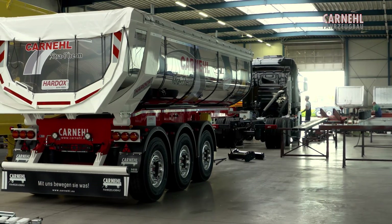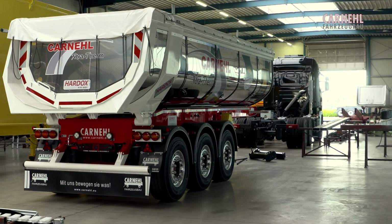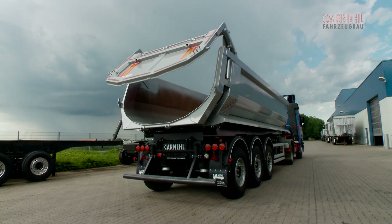At the end of line, all vehicles are put through a discriminating final test and an extensive functional test.